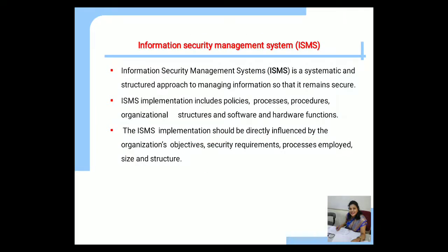Let us start with the Information Security Management System. It is a systematic and structured approach to managing information so that it remains secure. ISMS implementation includes policies, processes, procedures, organizational structures, and software and hardware functions. The ISMS implementation should be directly influenced by the organization's objectives, security requirements, processes employed, size, and structure.